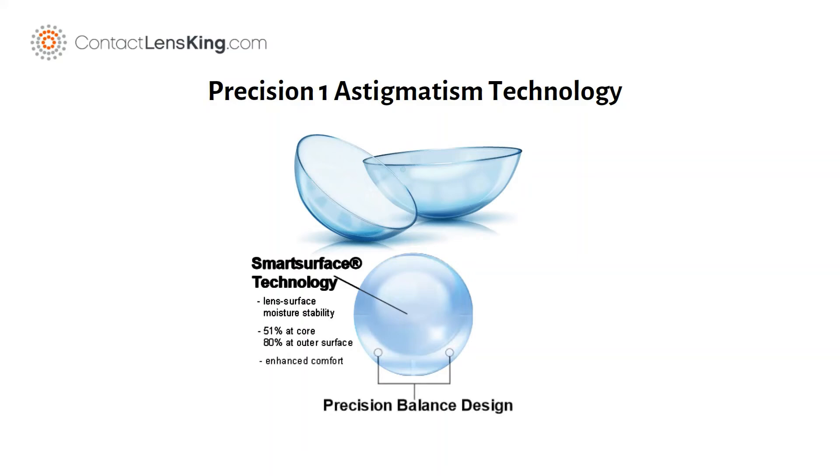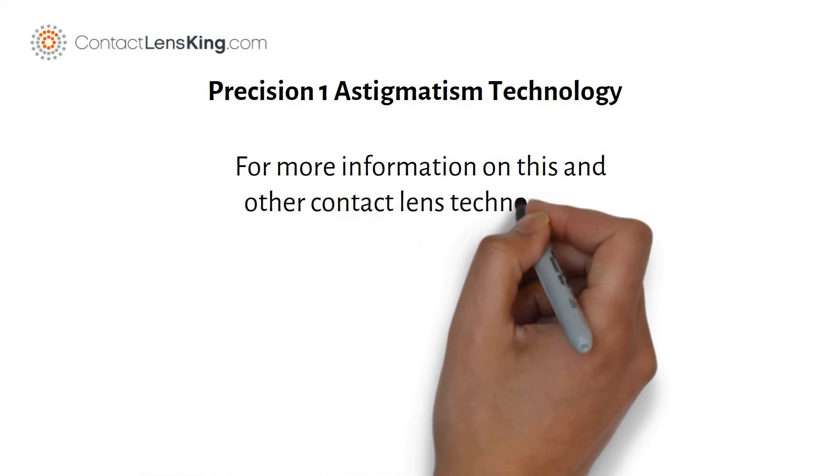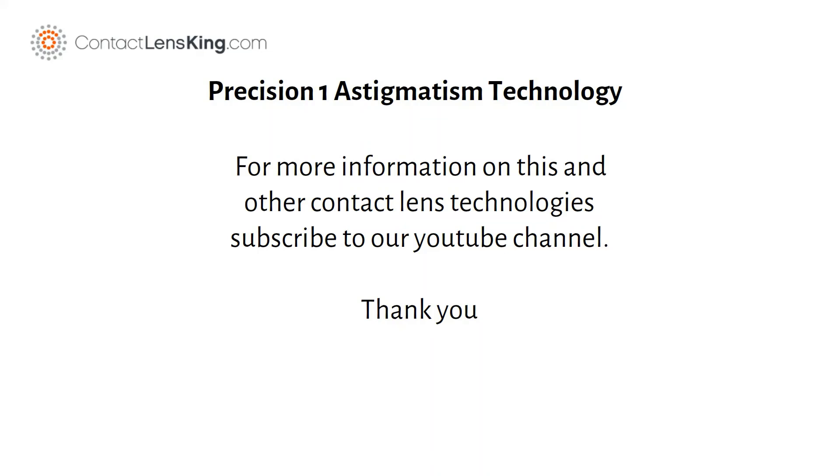This lens also features Precision Balanced Lens Design, which results in a toric lens that is stable and delivers consistent high-quality optics. For more information on this and other contact lens technologies, subscribe to our YouTube channel. Thank you.